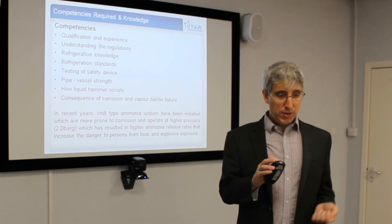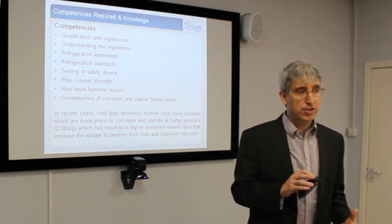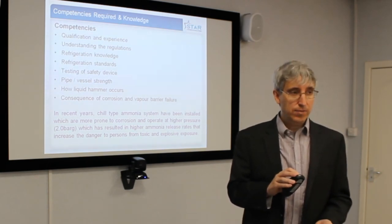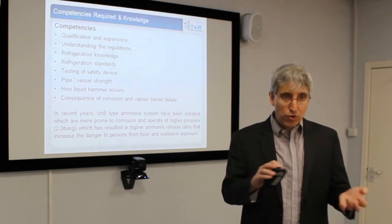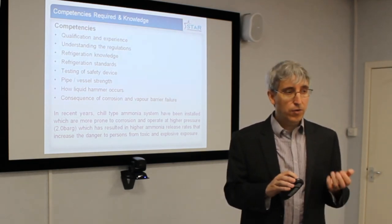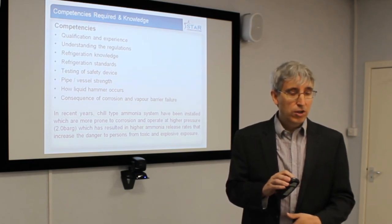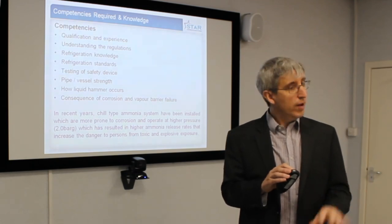One thing that most people haven't really been looking at very much is that nowadays there are a lot of chill systems. 15 to 20 years ago, there were very few chill systems. Because these operate at higher temperatures, they are very prone to corrosion and therefore need to be inspected. A cold store, for example, has lower risks compared with a chill system.